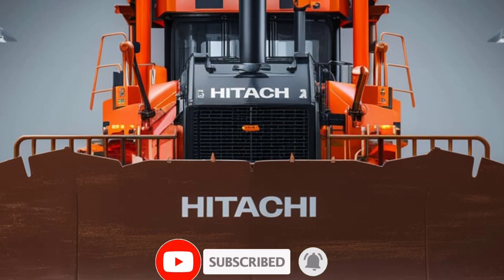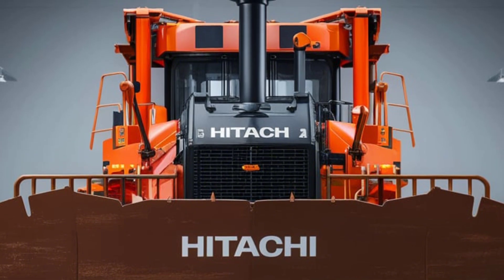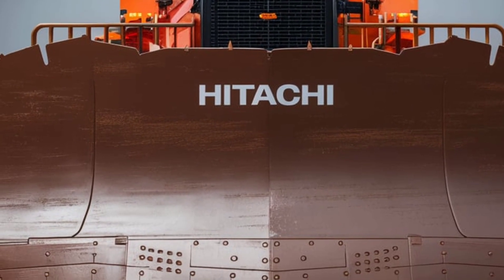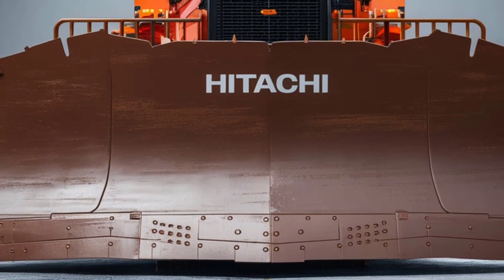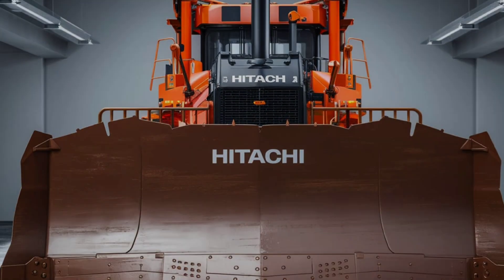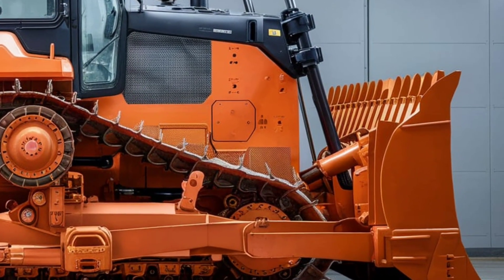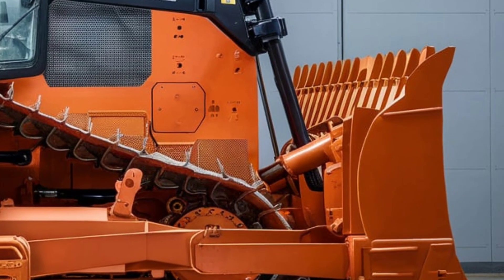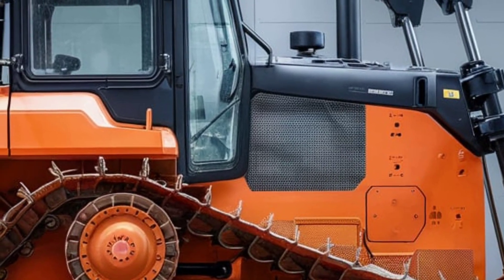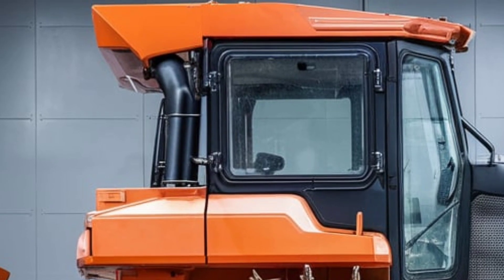Meet the future of construction: the 2025 Hitachi HPX 90 Dozer. This powerhouse is not just a machine — it's a statement of innovation, performance, and sustainability. Designed for precision and power, the HPX 90 is here to revolutionize earthmoving and excavation tasks. With clean lines, durable materials, and a futuristic edge, this dozer looks as advanced as the technology packed inside it. Built tough, it's engineered to tackle the harshest conditions while maintaining peak performance.